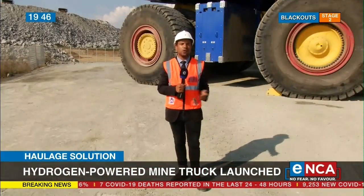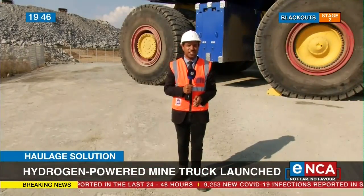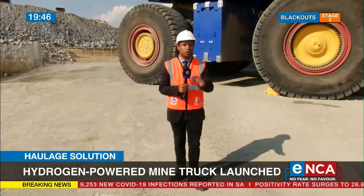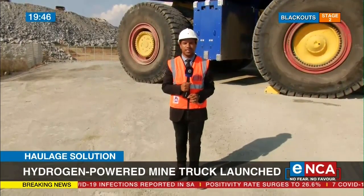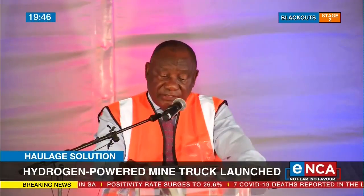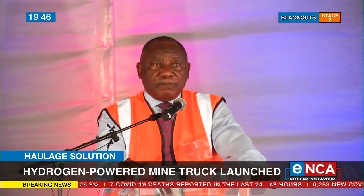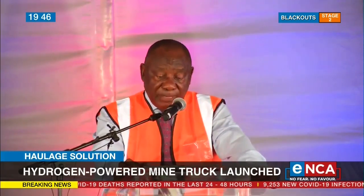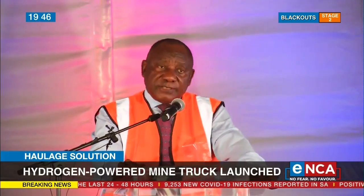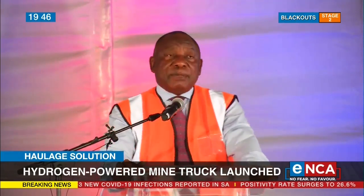The president says Anglo-American has proved that it can take the lead in the just energy transition, and says this truck is promising because it means workers won't lose their jobs while ensuring South Africa meets its climate change objectives. As a signatory to the Paris Agreement to combat climate change, South Africa is committed to take the necessary actions to transition our economy along a low-carbon, climate-resilient, inclusive path.